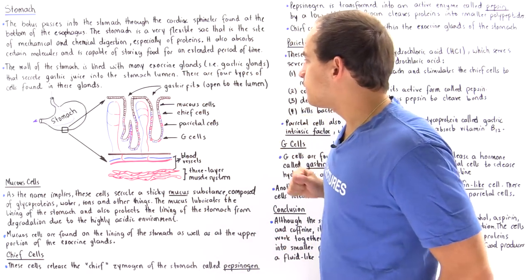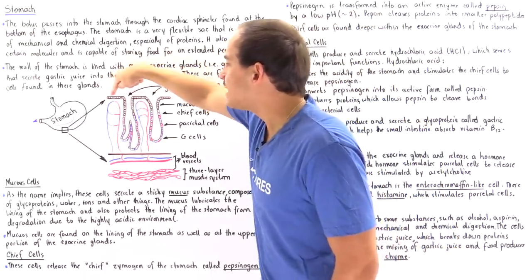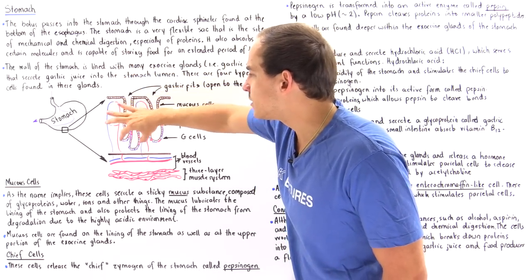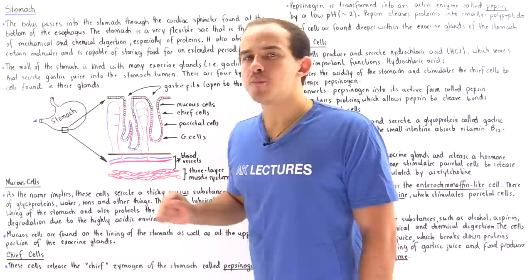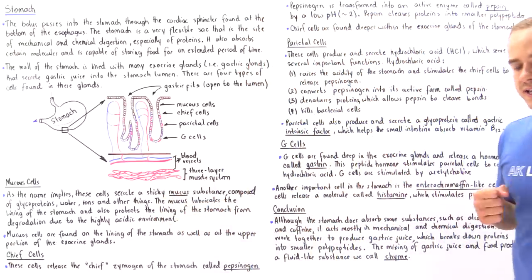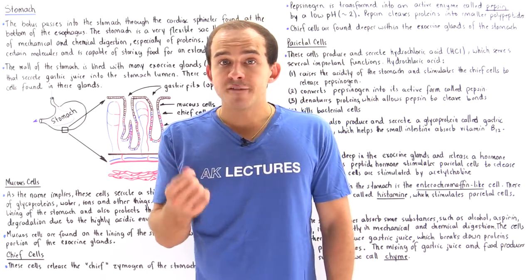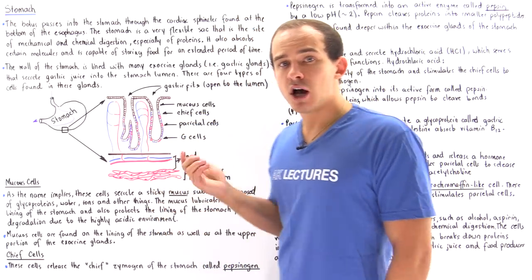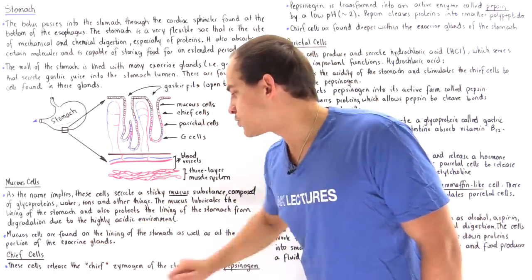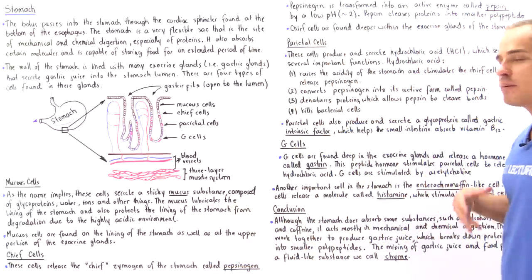Mucus cells are found on the lining of the stomach and also on the upper portion of our exocrine gland ducts. Chief cells are also easy to remember because they secrete the principal zymogen of the stomach known as pepsinogen — the chief zymogen.